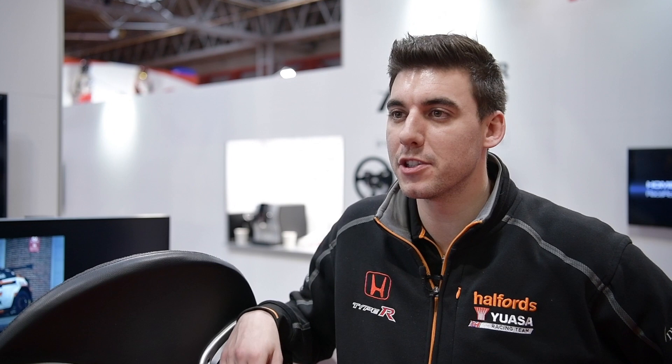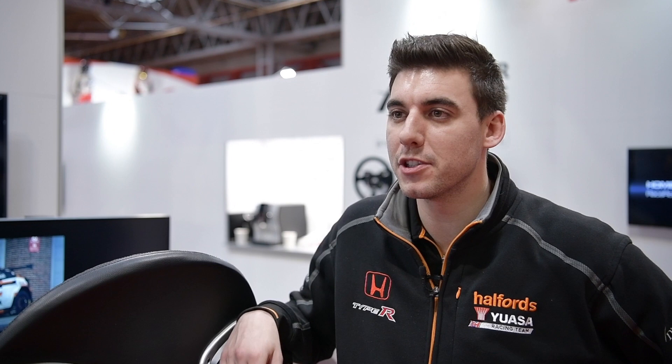Turn one — you can really feel the crest, the car going light, which is exactly what you feel in the race car. I think it's modeled very, very well. Really enjoyed it, and I think the lap time is very similar too, so it's a really good training tool.